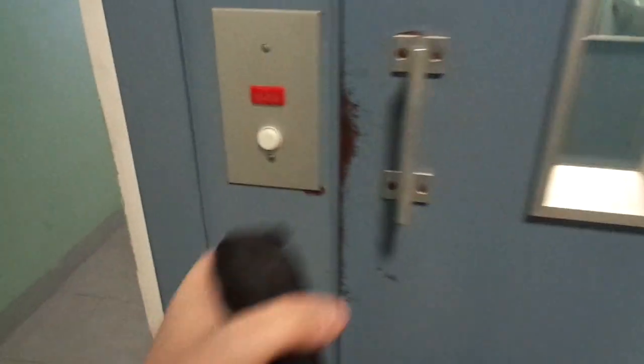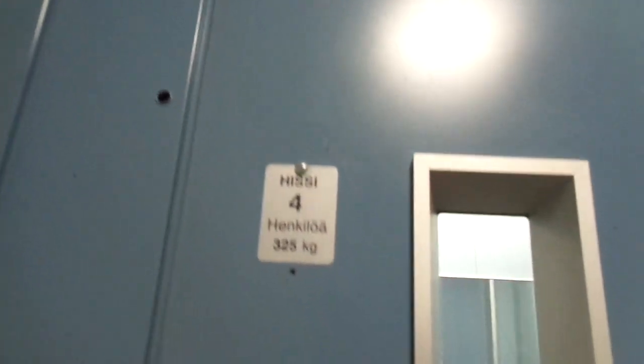Staircase B in Olari, Espoo, Finland. For purchase of 325kms.